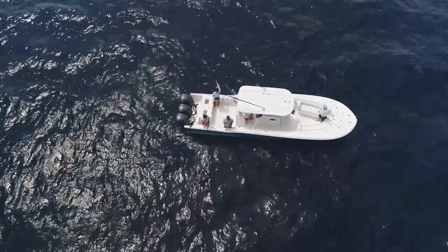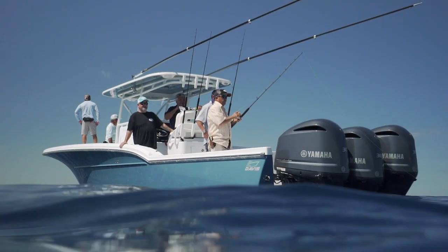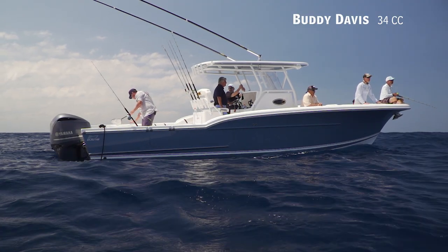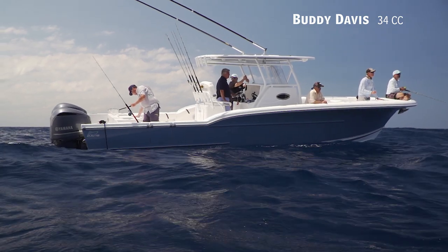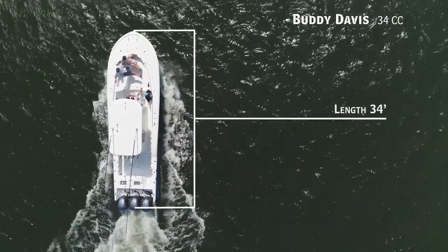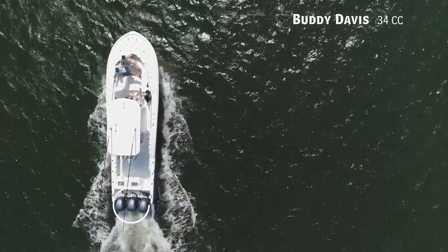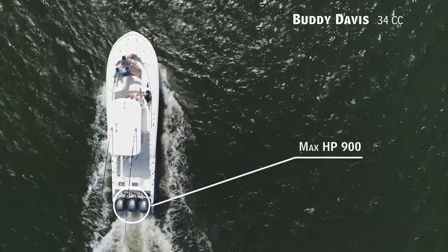For the blue water fisherman who wants to hang with a sport fish fleet on rough days but on a smaller, more manageable platform, we'll be taking a look at the Buddy Davis 34CC — a center console with an overall length of 34 feet, a beam of 10 feet 6 inches, and a max horsepower rating of 900.